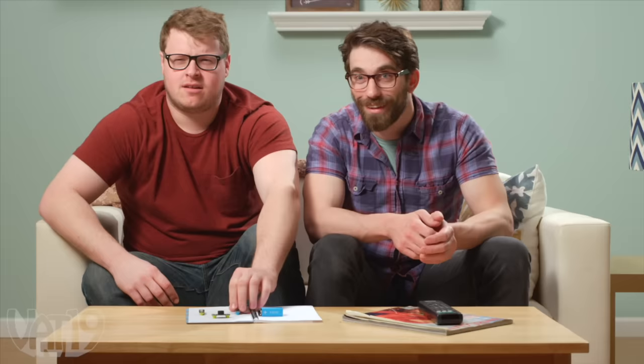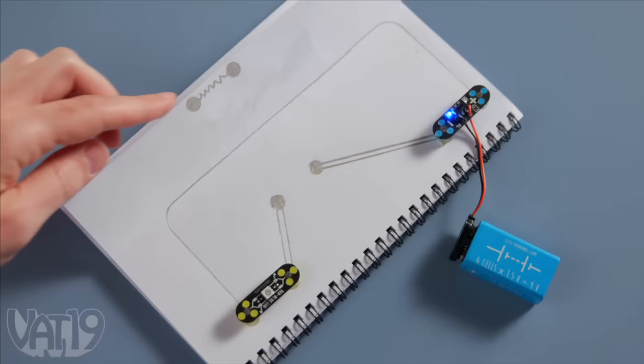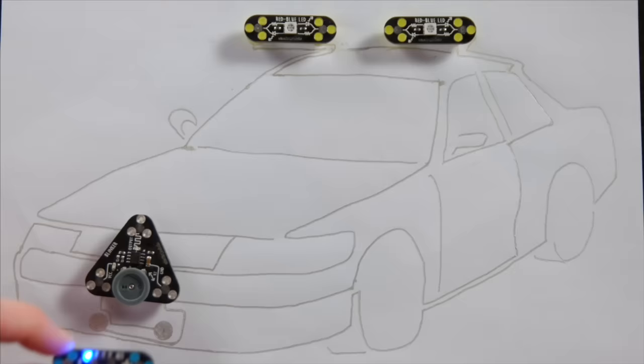Who is Nikola Tesla? You don't have to buzz in, Tommy. You're not a contestant. I'd like to wager it all. Draw Circuits is a fun, safe, and creative way to learn about electricity. Buy the electrical education kit and shop hundreds more gifts at Vat19.com.